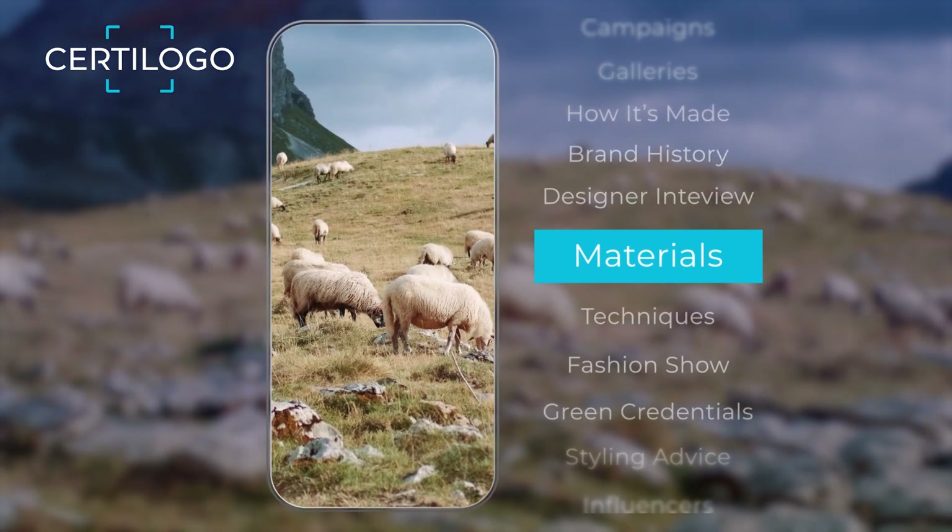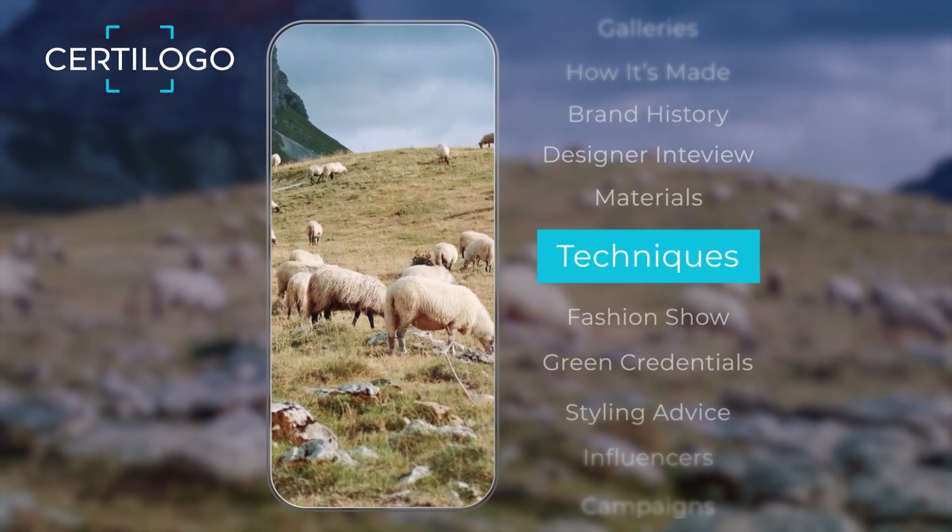Bring to life the stories behind your products and demonstrate what makes them so unique.